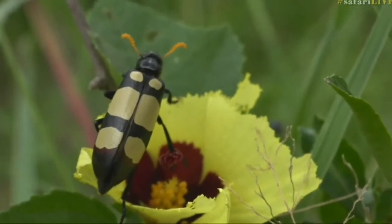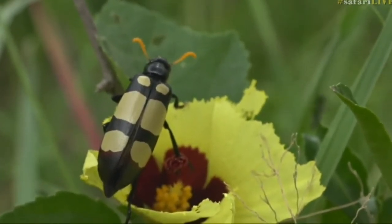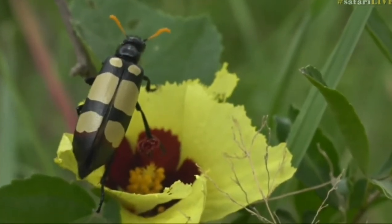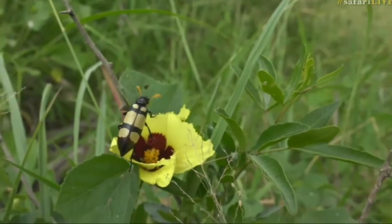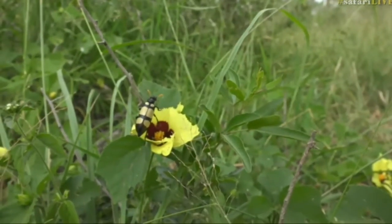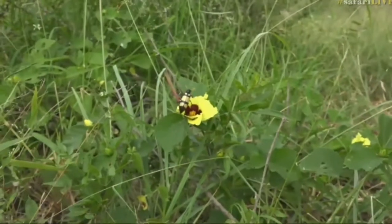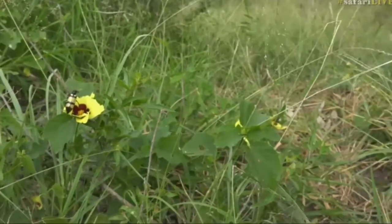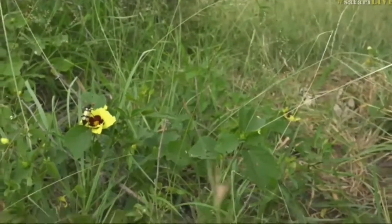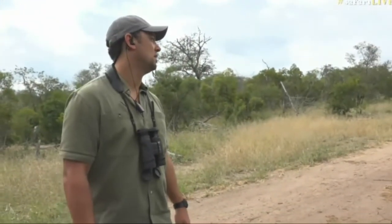There goes a spider hunting wasp. But they're very, very beautiful bugs - aren't they amazing? And Tristan, I agree with you completely in taking care of the smaller things and being a lot more cautious when we are out in the bush, driving around, looking out for dung beetles or spider webs or whatever the case may be. I just saw a spider hunting wasp land.